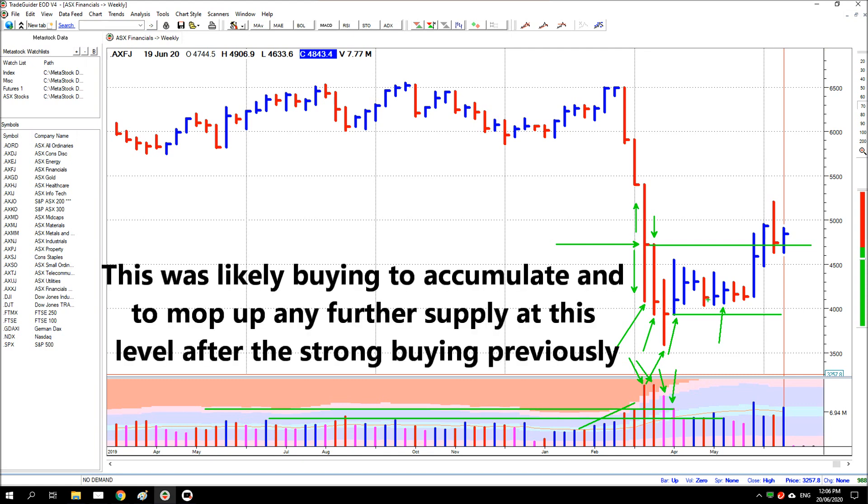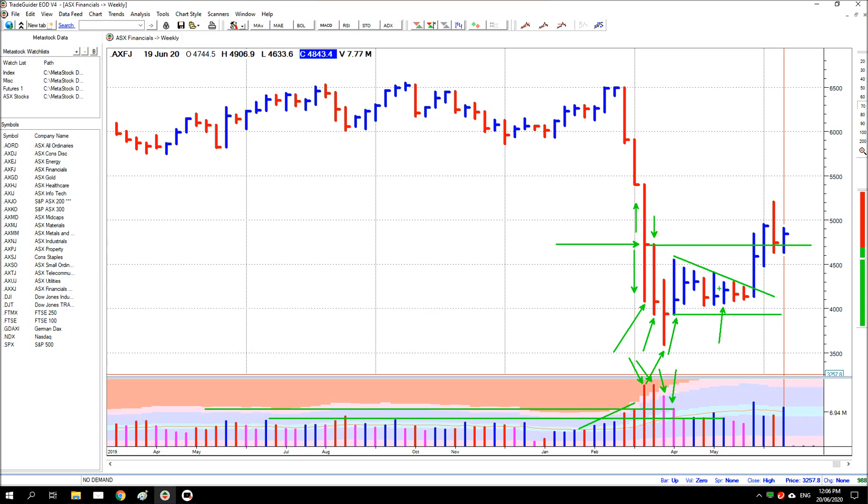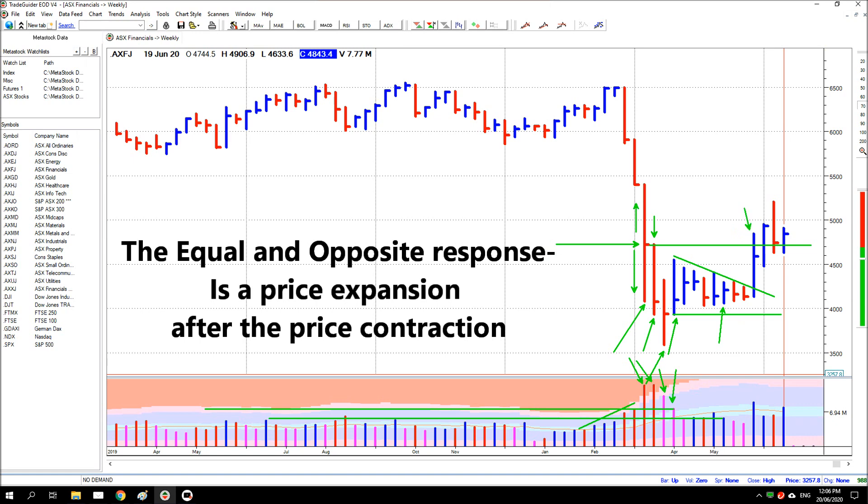And another thing — there was a real contraction in the ranges. Price contracted all the way down. The price range contracted; it was getting tighter and tighter. Often when price ranges contract like this, there's an expansion in price range at some point, and that came about here.